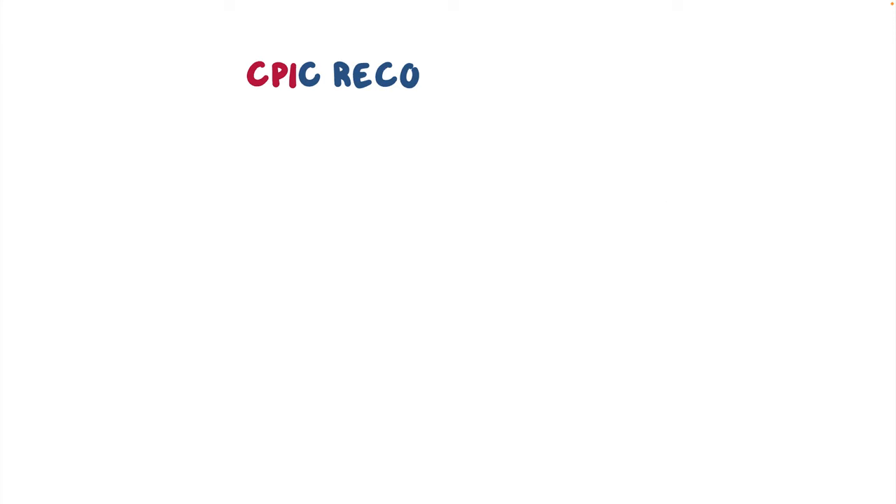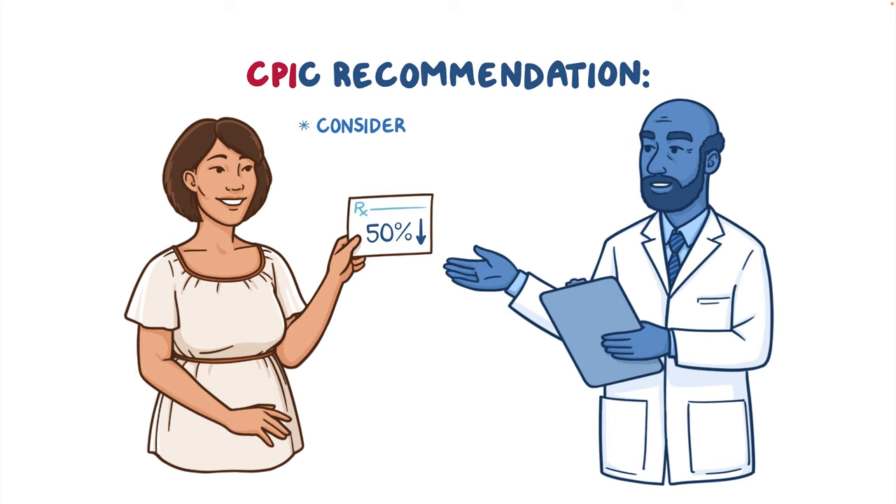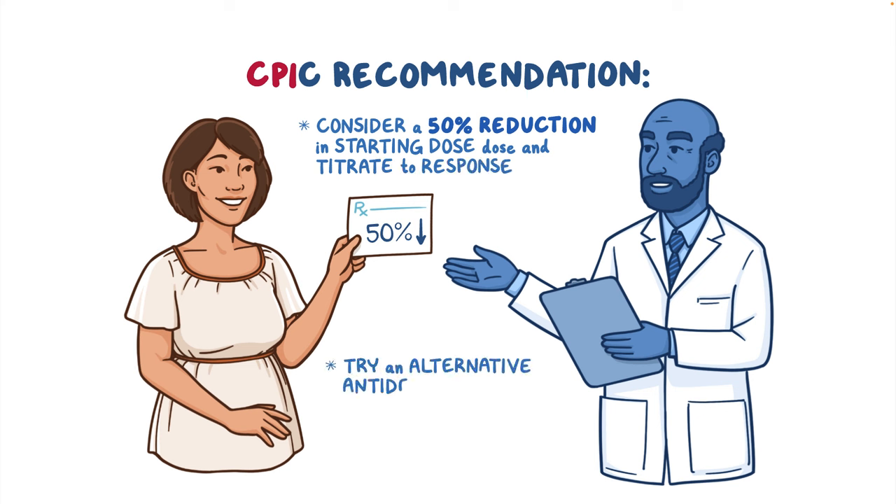Therefore, CPIC guidelines recommend considering a 50% reduction in starting dose and titrate to response, or trying an alternative antidepressant not primarily metabolized by CYP2C19.